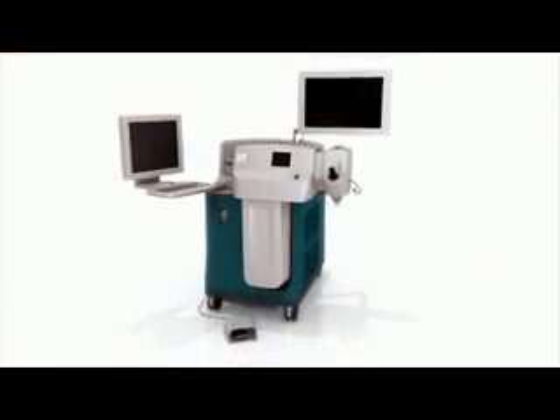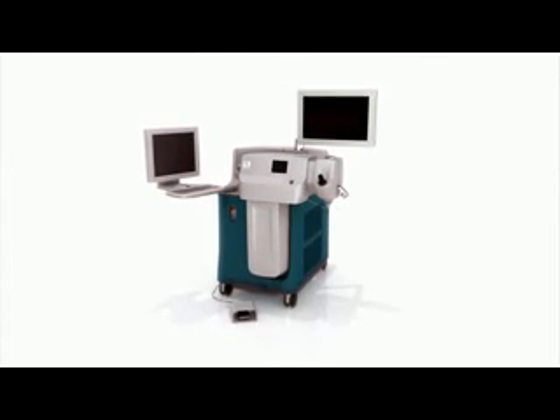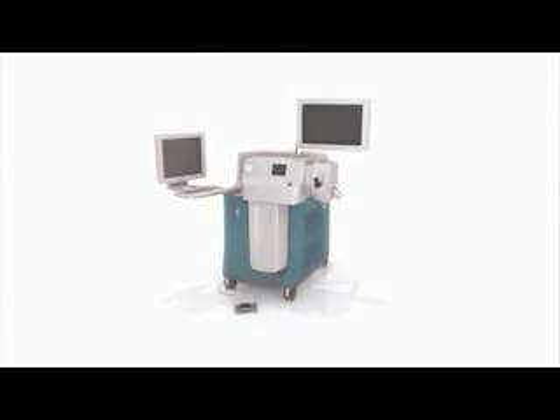Leading a new era of innovation in refractive cataract surgery, the LensX laser is putting the future in motion.